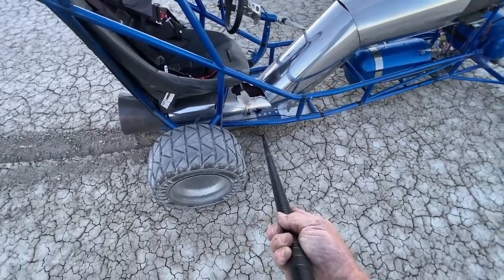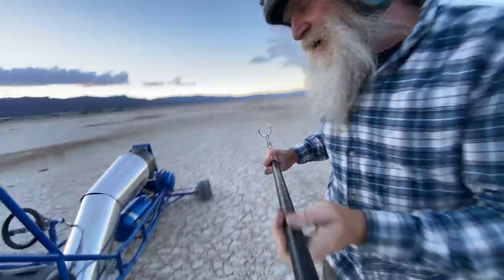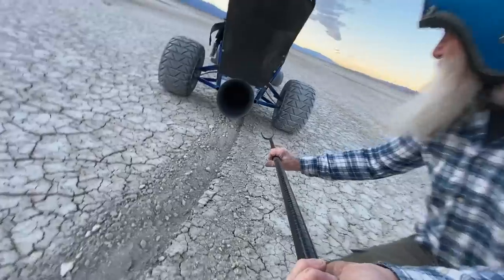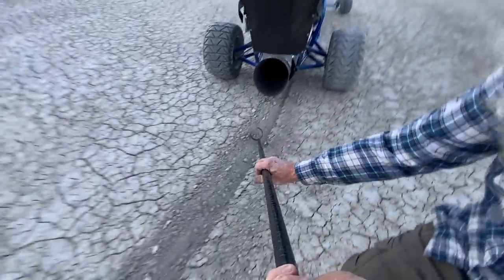Luckily, that's not a place where any fire comes out, so I didn't even know it was melting there. Although I got my shoe a little bit. And I guess the heat shield dropped down in the dirt — you can see that big scratch on the ground.